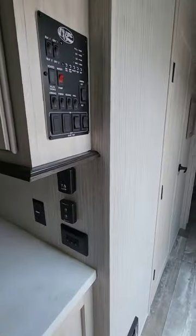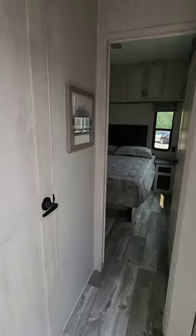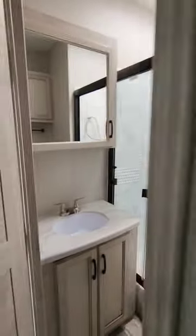All the big slides are hydraulic. The unit features aluminum frame construction throughout.